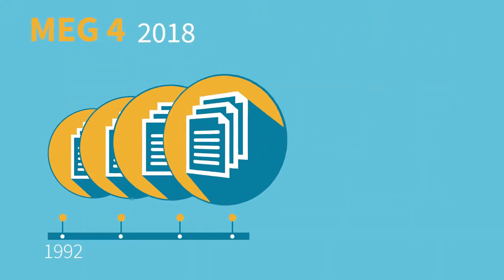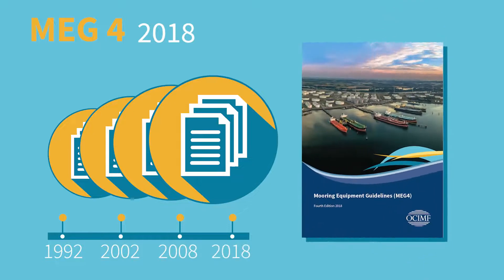MEG4 is the latest edition of the guidelines, published in 2018, and is relevant to the work of ship and terminal designers, ship and terminal builders, and support and operational staff.